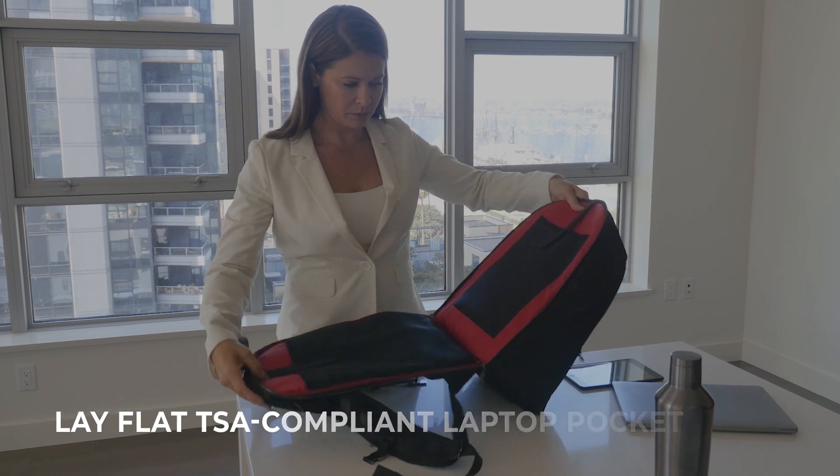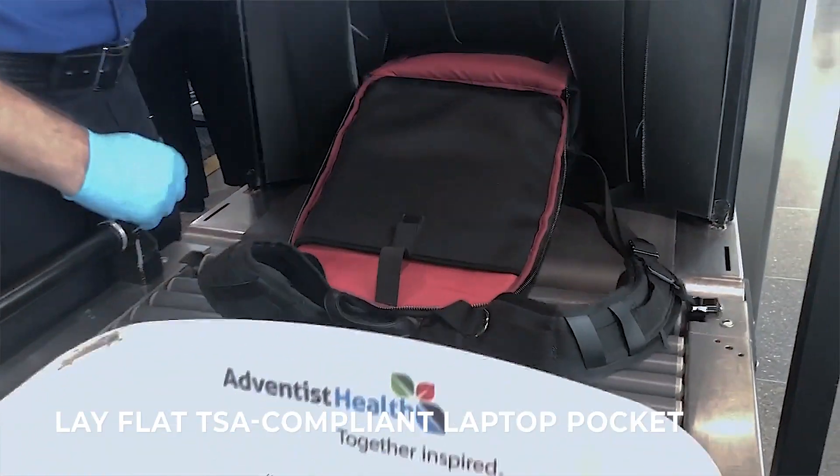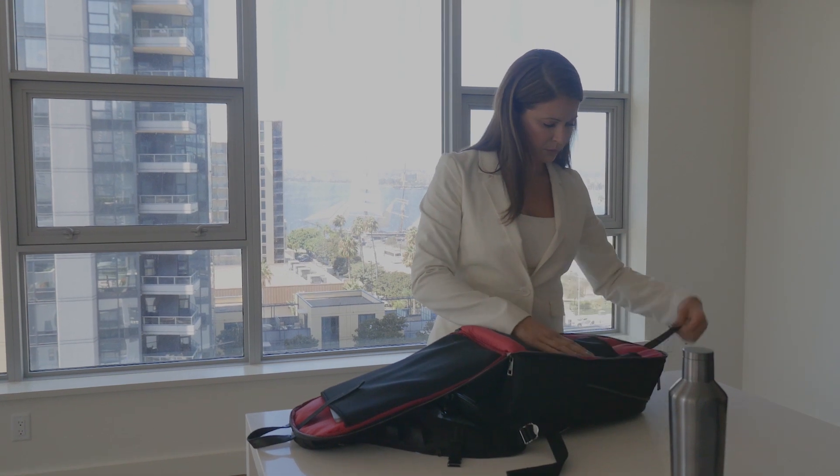The lay-flat laptop-only compartment makes traveling through airport security a breeze by removing the hassle of having to take your laptop out and put it in its own bin. Our thick neoprene pockets keep your laptop and tablet safe during travel.